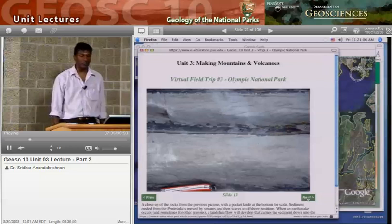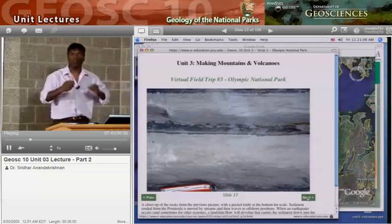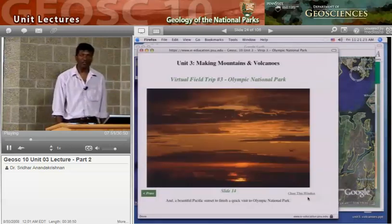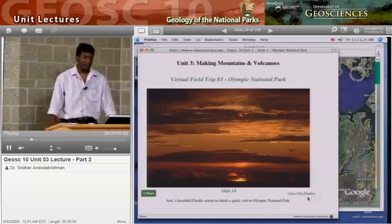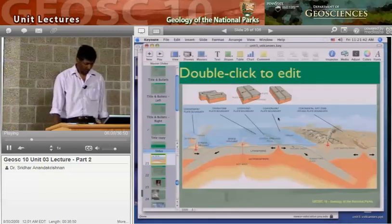This is a close-up of a very special type of rock called turbidites, where material goes swooshing down and jumbles up all the sands and gravels, leaving a very layered rock. And just a beautiful Pacific sunset with a gull flying off in the distance — well worth a visit. If you're in Seattle to go to the Space Needle or have a cappuccino at Starbucks, take a drive out to the Olympic Peninsula.